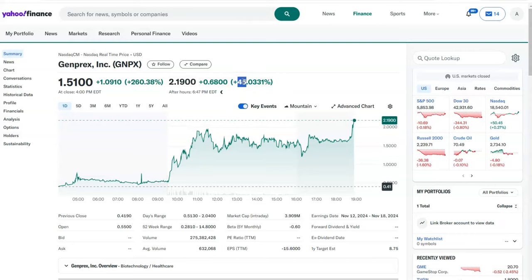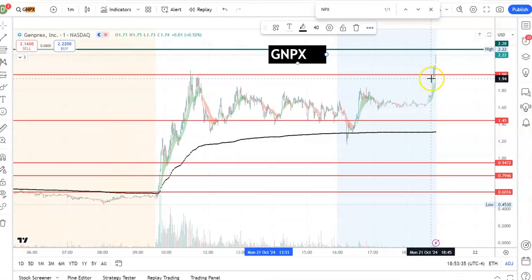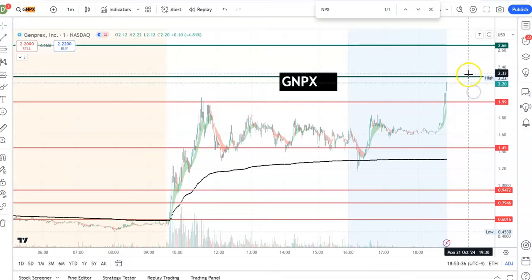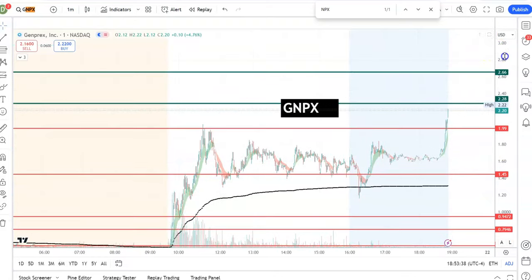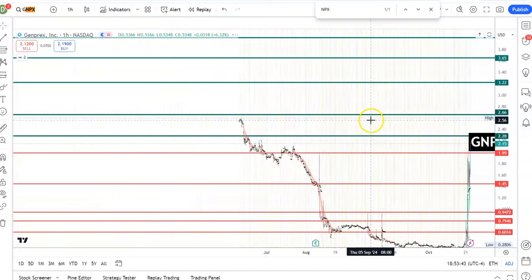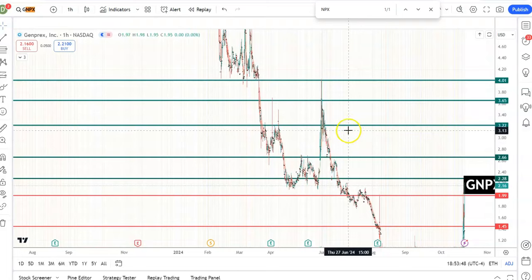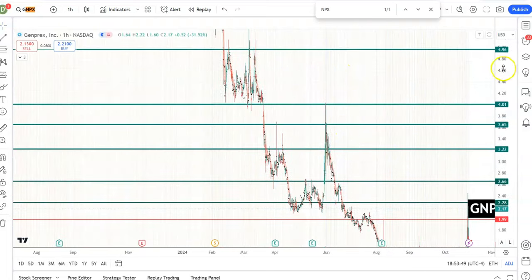When I started this video I said 31% up — now it is 45% up. The stock is really running. The next resistances: I see some around 2.20, then 2.66, then 3.20, and 3.65. These are based on prior price action. I don't know how far it will move, but so far it is looking very very strong.